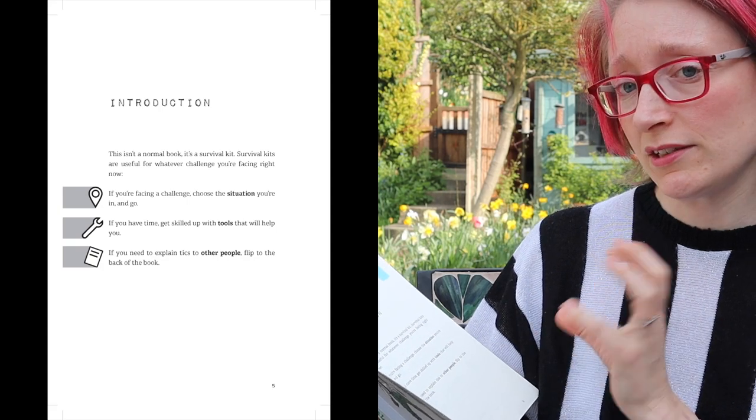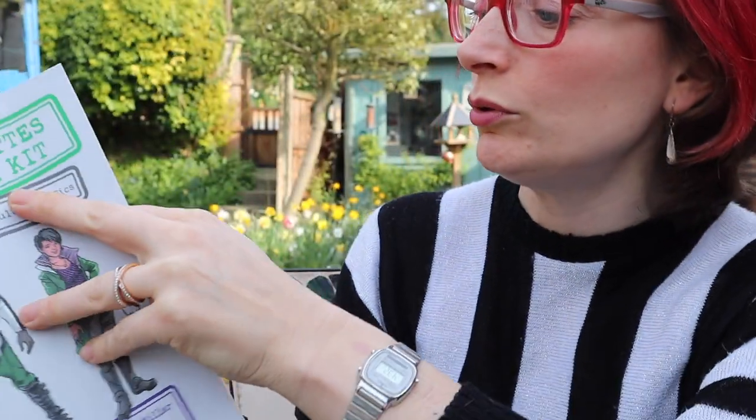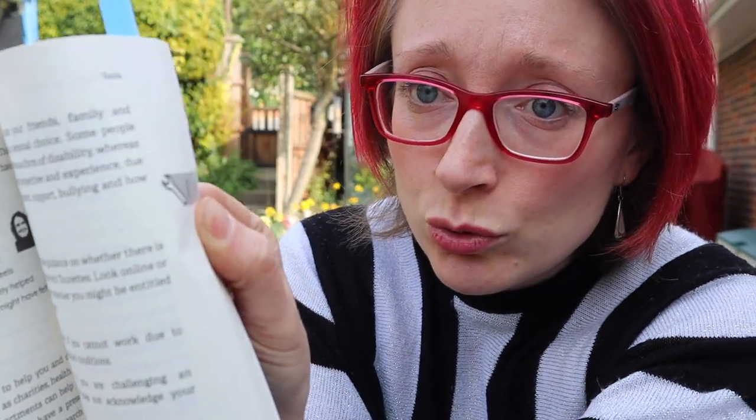The book is directly aimed at young people who have Tourette's and is basically a how-to guide for life if you have Tourette's, which I love. It goes through all the different situations you might encounter — from getting on a bus, to doing exams, to being in a relationship — and gives advice from other young people with Tourette's. The book is split into two parts: situations, marked with a situation symbol throughout, and tools, marked with a little spanner. The tools section is about skills building.